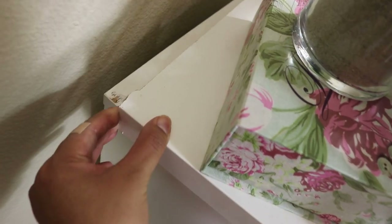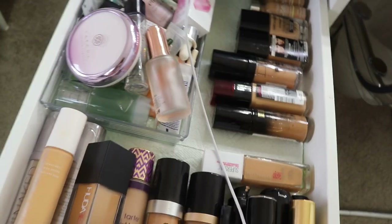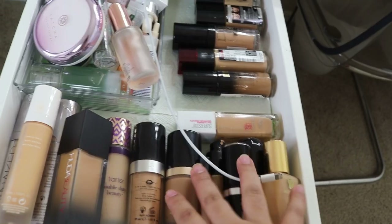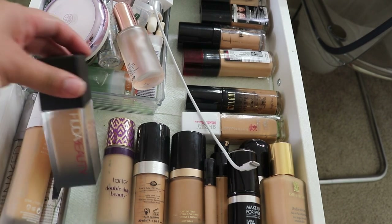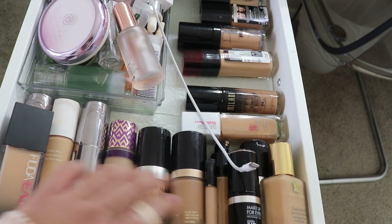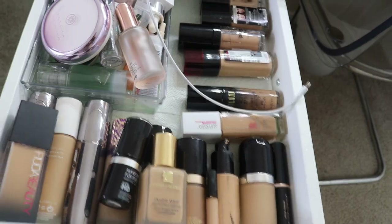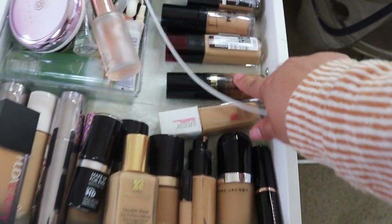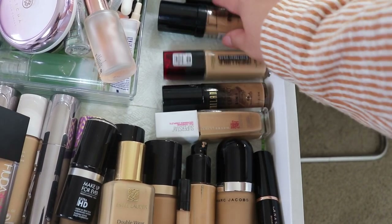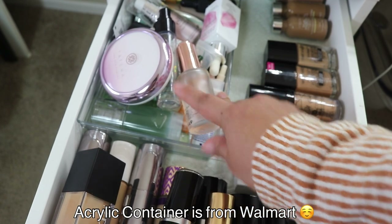Moving on to this drawer, I have all my foundations — high-end and drugstore. I have Fenty Beauty, Urban Decay, Tuda Beauty, Tarte, Makeup Forever, Too Faced, MAC, Marc Jacobs, Anastasia, Maybelline, Milani, L'Oreal, LA Girl, and Wet n Wild. Here I also have all my primers, lotions, face creams, and eye creams.